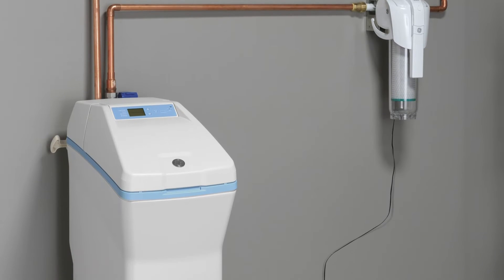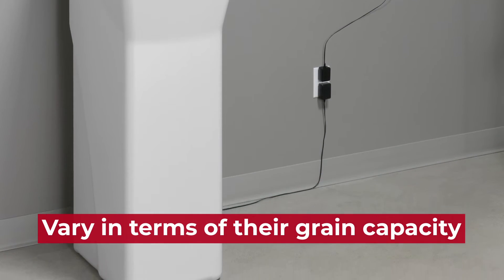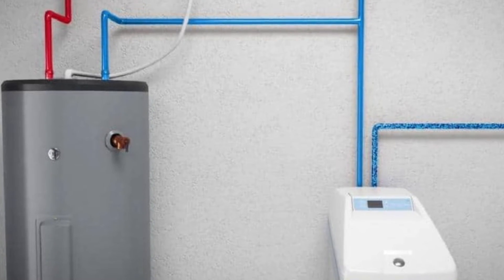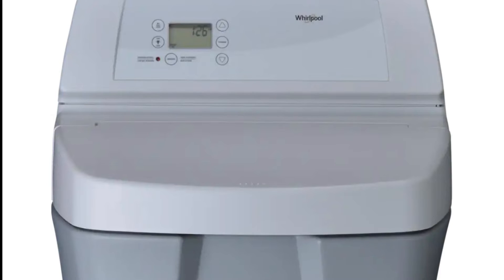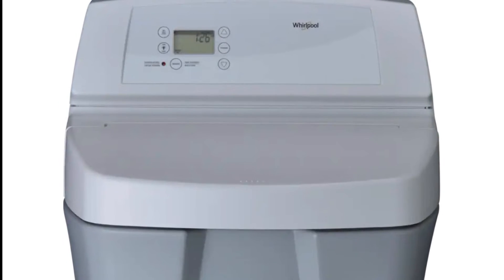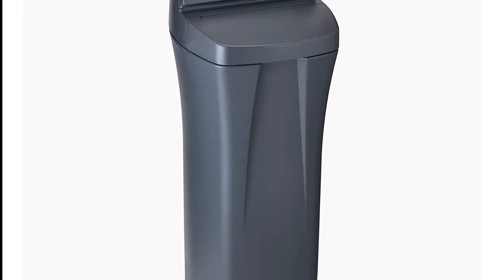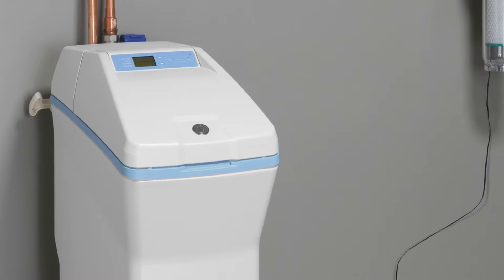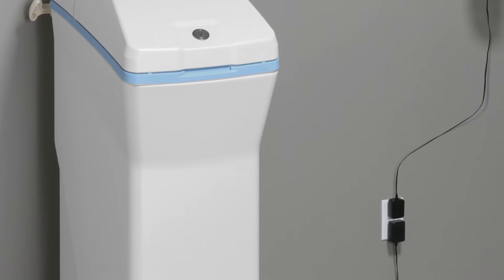Capacity: GE and Whirlpool water softeners vary in terms of their grain capacity, with GE offering larger systems that can handle the water needs of a larger household. Whirlpool's systems tend to have a smaller grain capacity, making them more suitable for smaller households. Generally, GE water softeners are the best option as they have a bigger capacity.